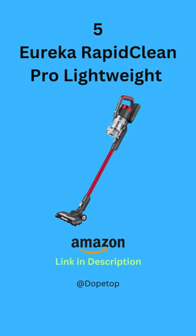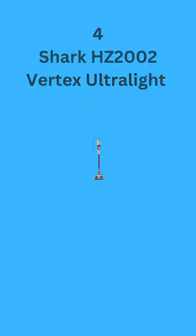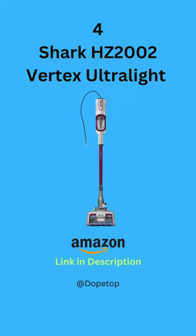Number 5: Eureka RapidClean Pro Lightweight. Number 4: Shark HZ002 Vertex Ultralight.